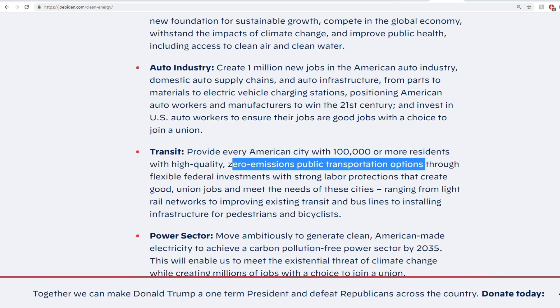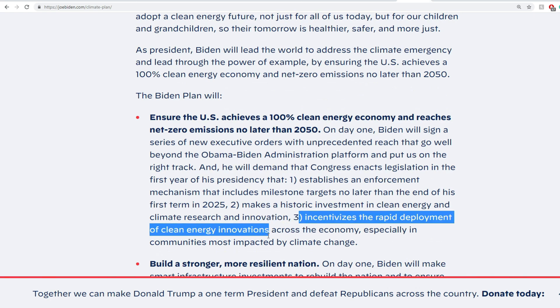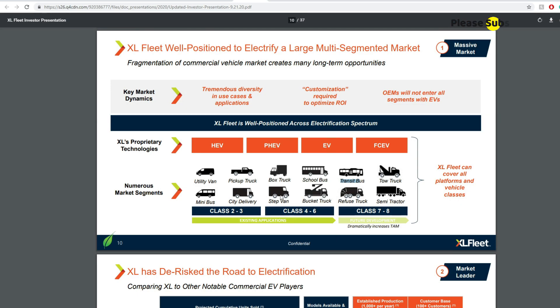The next thing is incentives for rapid deployment of clean energy innovations across the economy, especially in communities most impacted by climate change. Some of the things going toward ensuring the U.S. achieves 100% clean energy will probably include incentives related to hybrid and electrification of vehicles, especially in classes 4 to 8 — that goes from step vans, school buses, box trucks, bucket trucks, and the heavier classes.